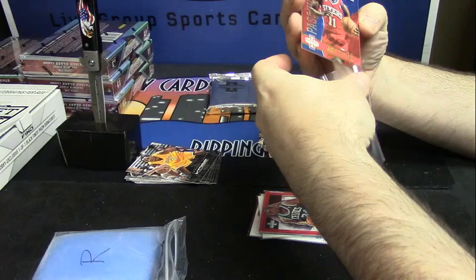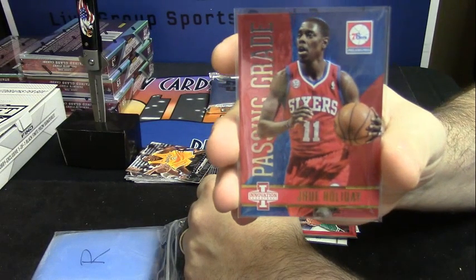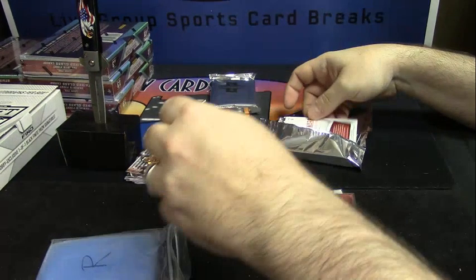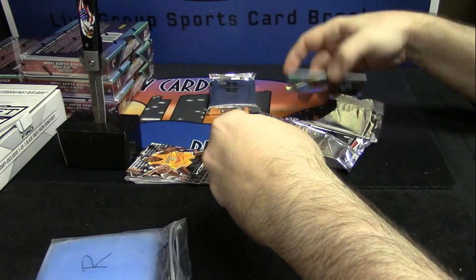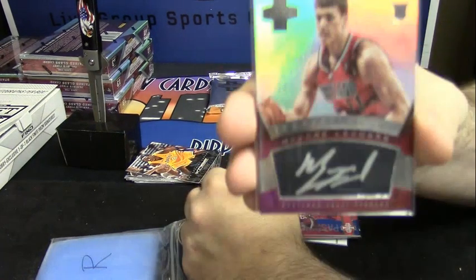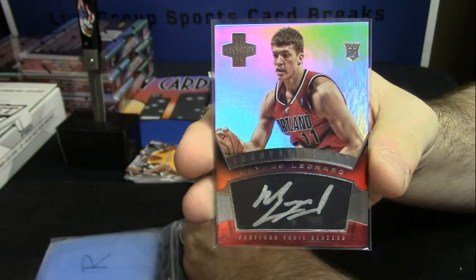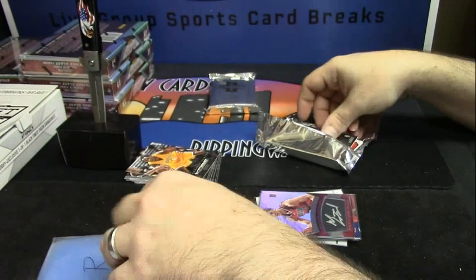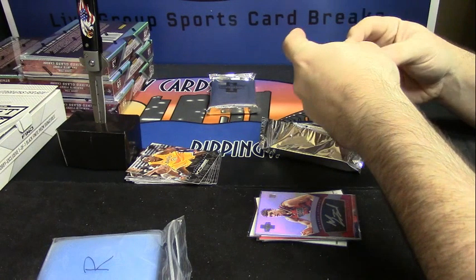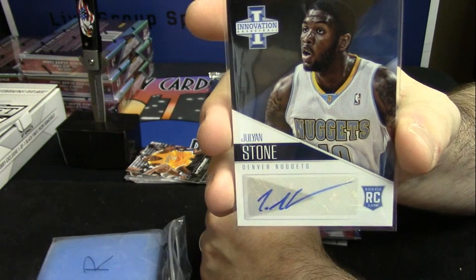C3, how is your name pronounced exactly? Passing grade — Drew Holiday. First auto, Portland Trail Blazers — rookie auto for Myers Leonard. The Denver Nuggets rookie auto — Julian Stone. Celadon. I like the color.